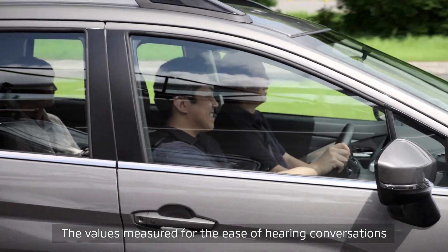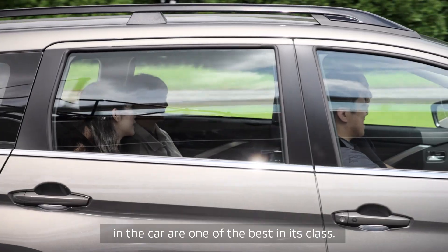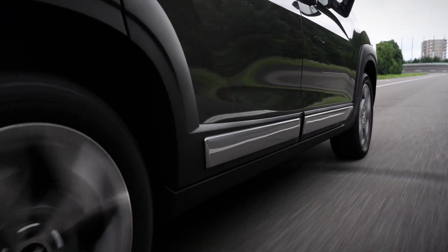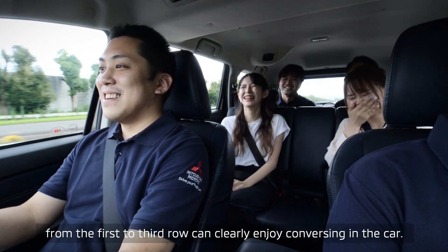Expander Cross outstands in quietness. The values measured for the ease of hearing conversations in the car are one of the best in its class. Road noise is kept low even when driving on a rough road, so everyone from the first to third row can clearly enjoy conversing in the car.